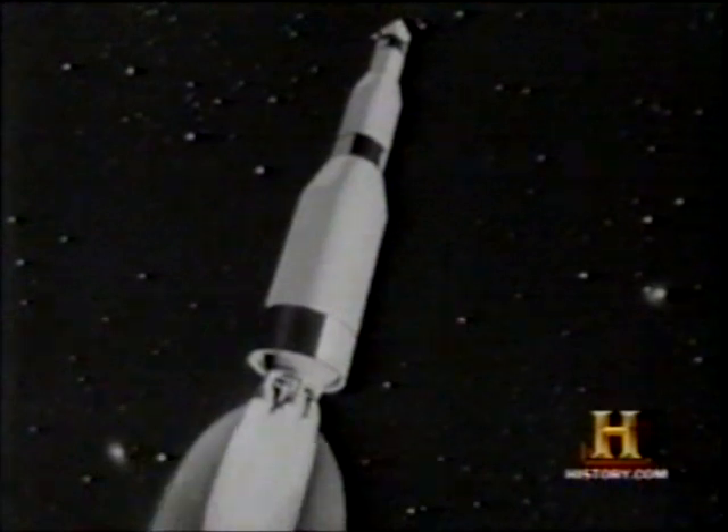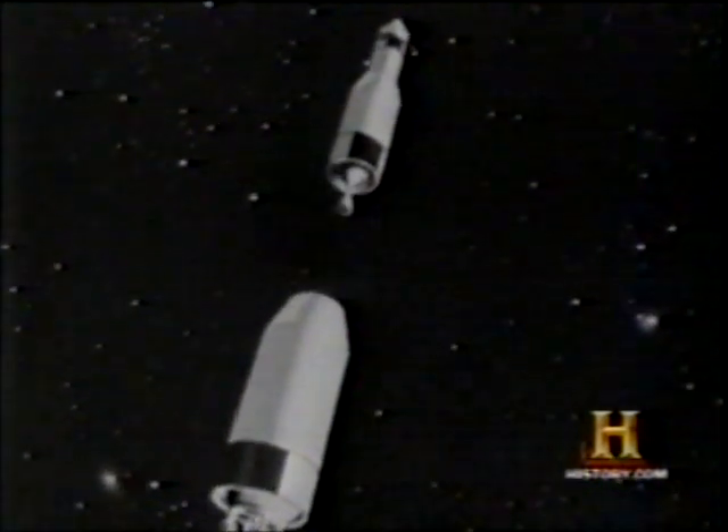The booster rockets, after burning their 9 million pounds of thrust, are jettisoned and drop away.